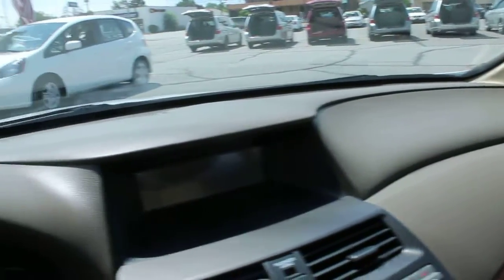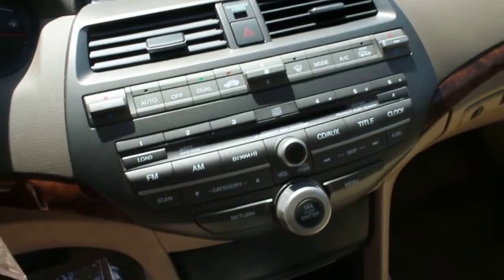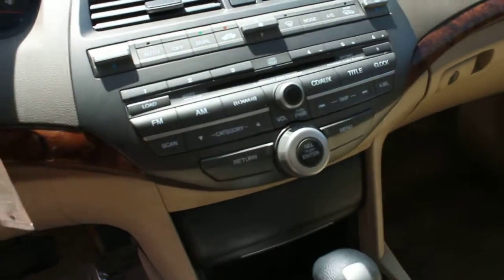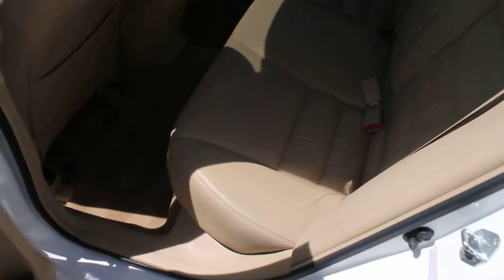Dash, steering wheel, everything in excellent condition. Controls for cruise control and stereo on the steering wheel. This comes equipped with a CD player, stereo, and AC. Looking at the leather and carpet in the rear — this is in excellent condition.